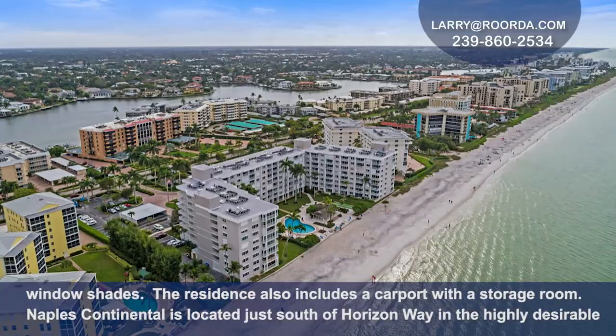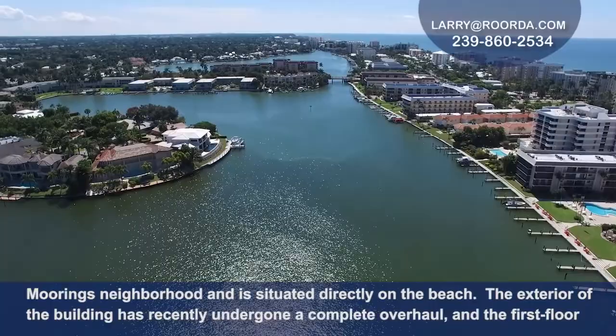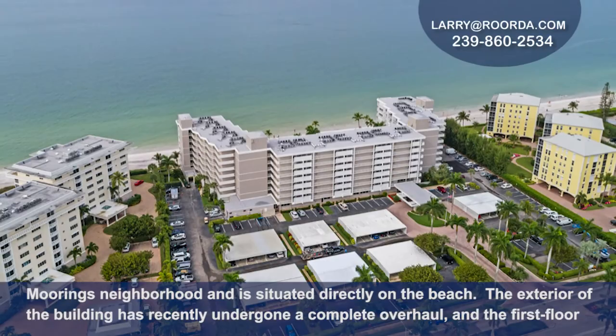The residence also includes a carport with a storage room. Naples Continental is located just south of Horizon Way in the highly desirable Moorings neighborhood and is situated directly on the beach.